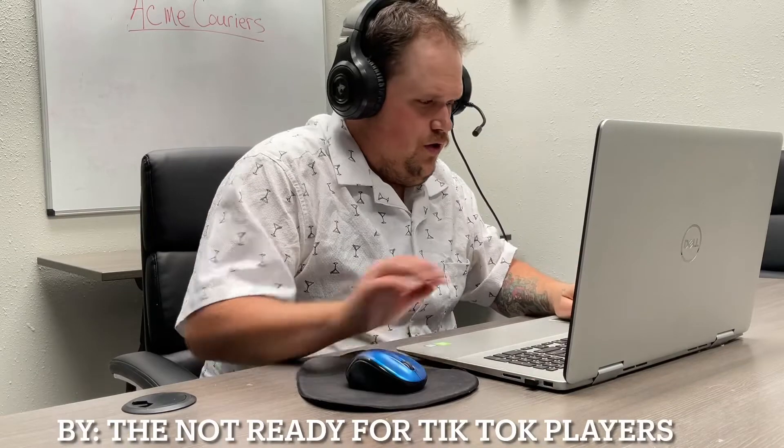Medical Courier Training. Oh, here's one — Integrity Medical Courier Training. Give them a call.